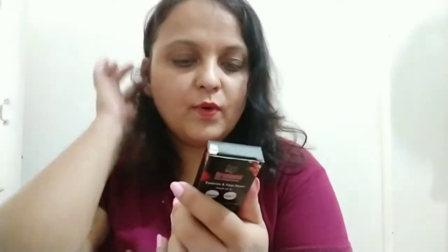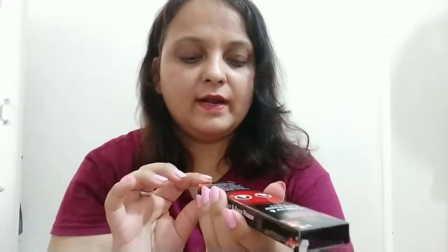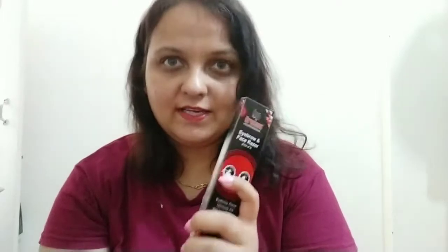The urgent product is these face razors — Eye Pro face razors by Bronson Professional. It's a pack of three and I've already used one. I want to share that these razors are really sharp, really really sharp, so if you are a beginner I will not recommend them.